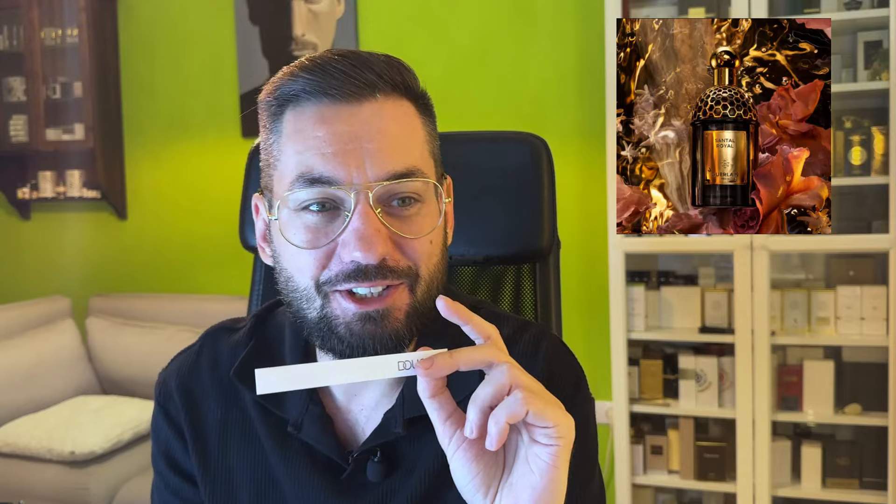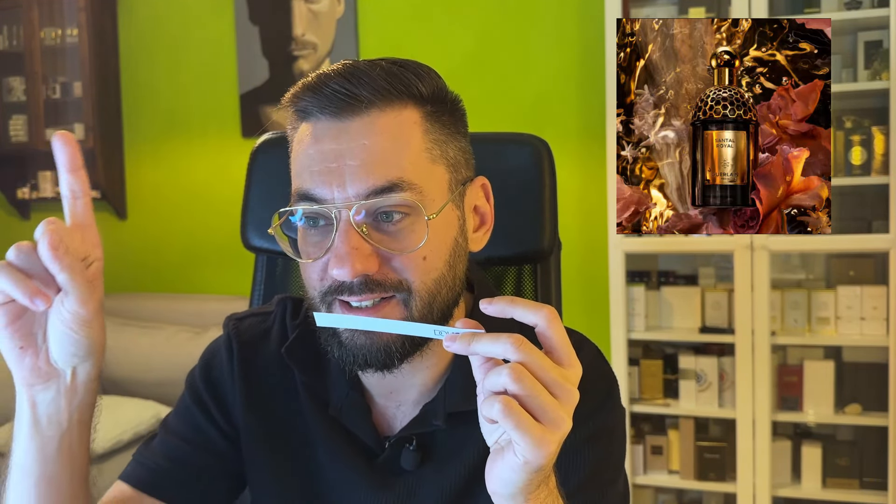Let's look at the notes for the new Santal Royal — they only cite rose, sandalwood, oud, leather and jasmine. I don't detect the leather. My brain is so weird today. I don't detect the leather but I do detect something very similar to Cuir de Tonnerre from the same collection, which is a cuir leather scent. So weird.